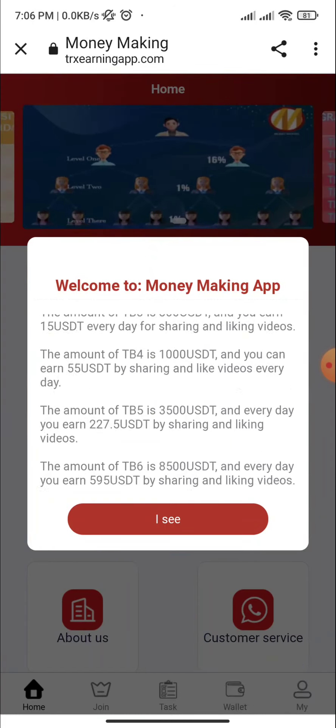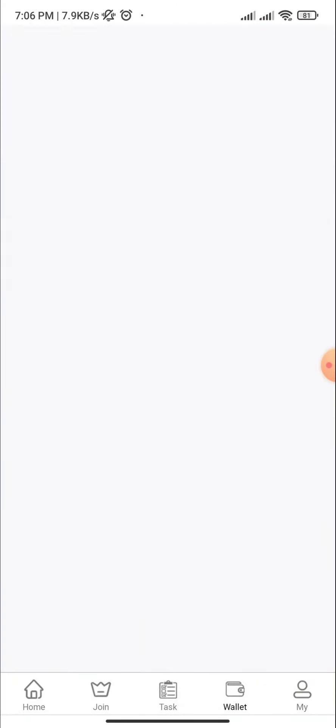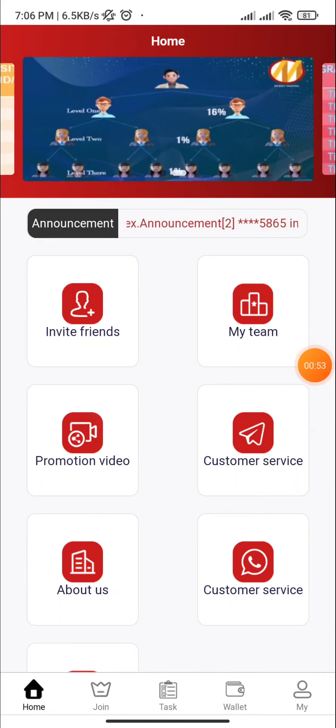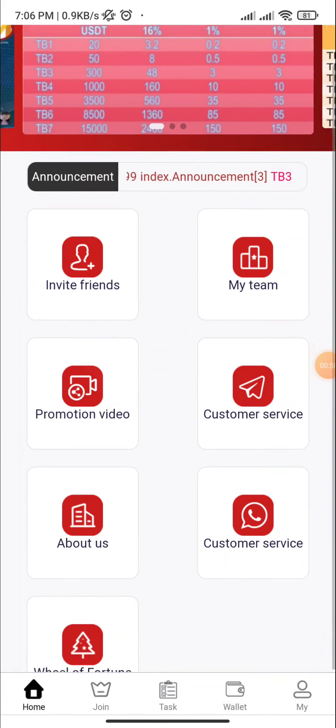Every day you earn by sharing and liking videos. After scrolling down, here you can see this type of interface: invite friend, my team, promotion video, and customer service.